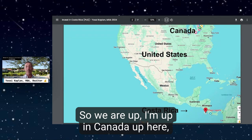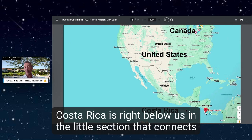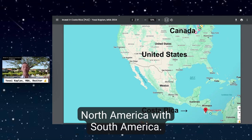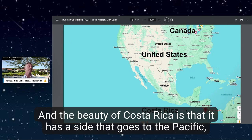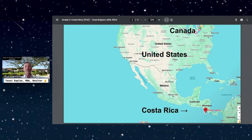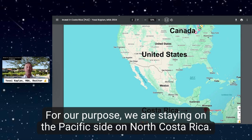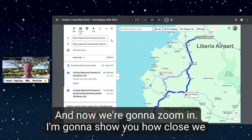I'm up in Canada, and you may be in the United States or anywhere else in the world. Costa Rica is right below us in the little section that connects North America with South America. It has a Pacific side to the west and a Caribbean side to the east. For our purpose, we are staying on the Pacific side in northern Costa Rica, and now I'll zoom in to show you the map.